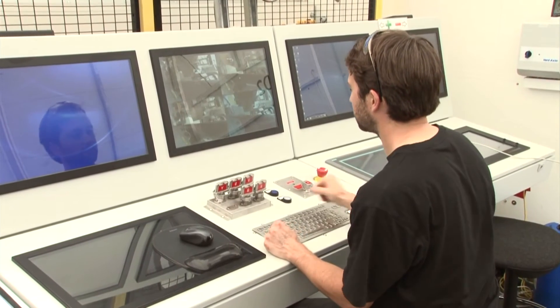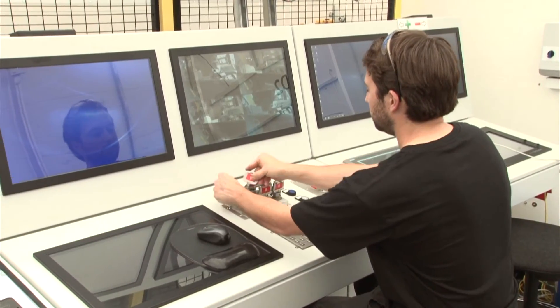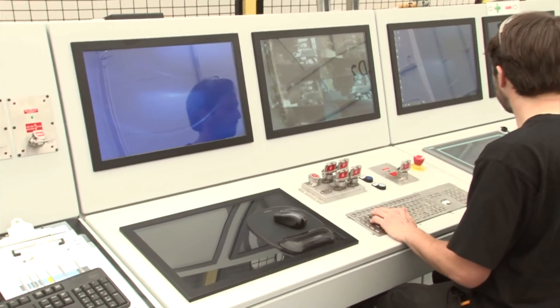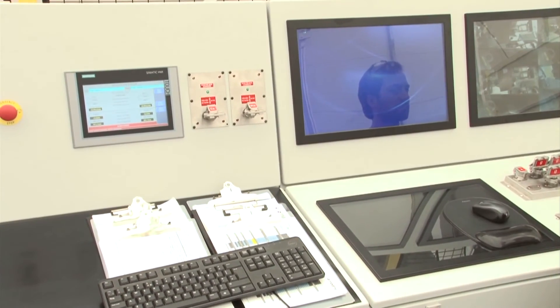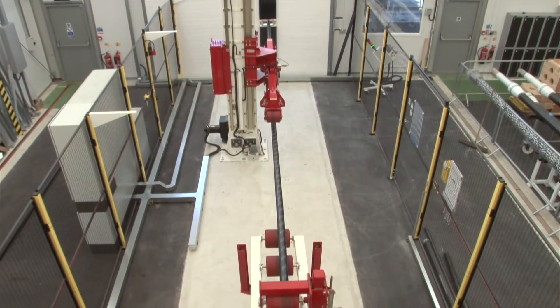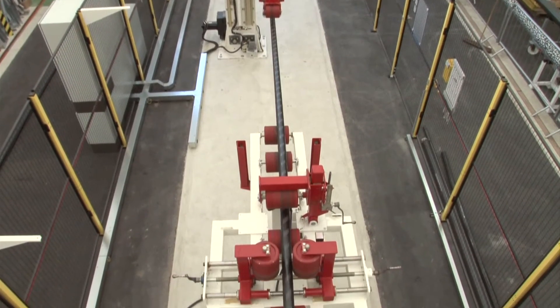The module behind me contains the core of Magma's process. This is where we apply the materials to produce the pipe — the PEEK polymer and the carbon fiber. It's a highly automated and precision-controlled process that allows us to apply those materials in different orientations and positions to get a pipe specific for our customers' needs.